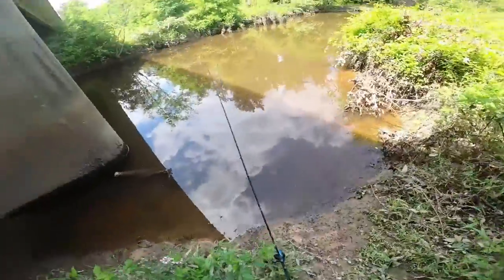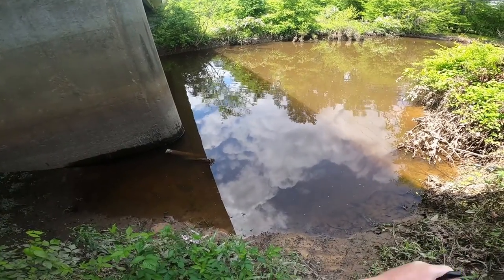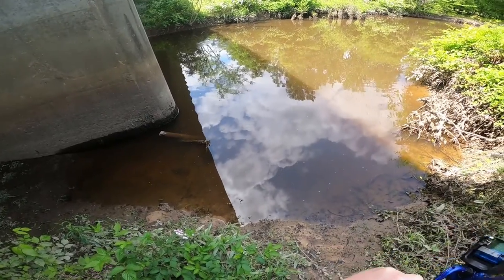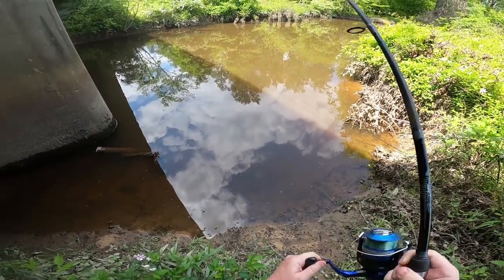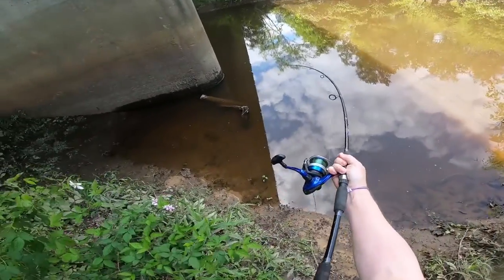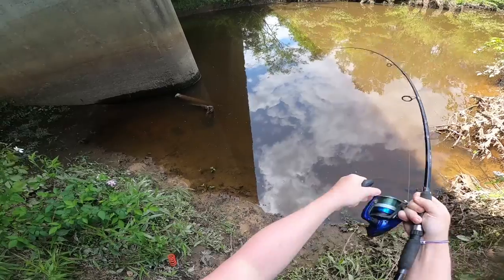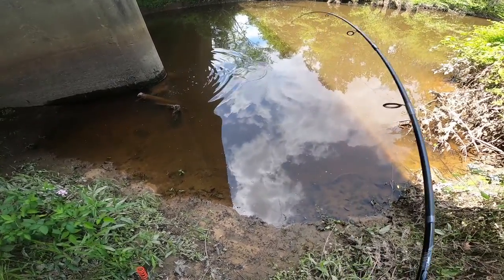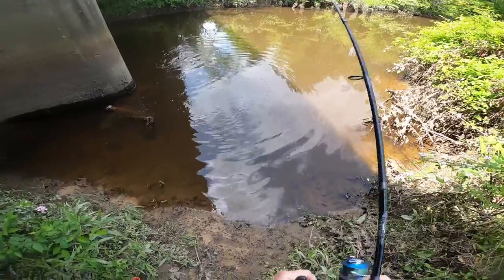Come on, I got you now sucker! He's taking drag. Don't go behind the thing. Oh, it's a bowfin! It's a bowfin. That's a pretty good one too. He's taking drag still.